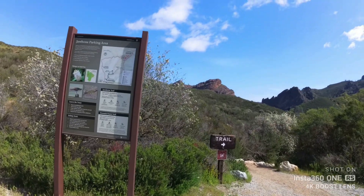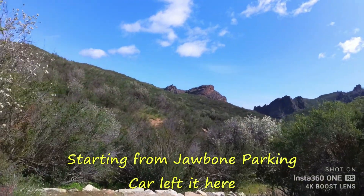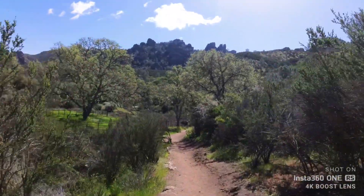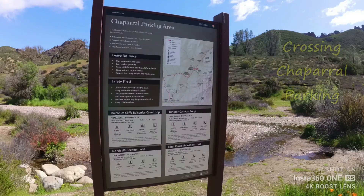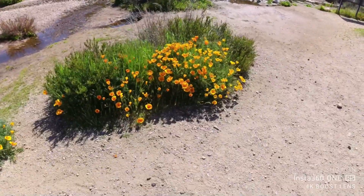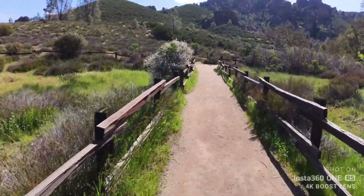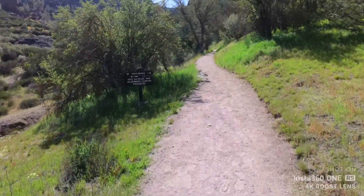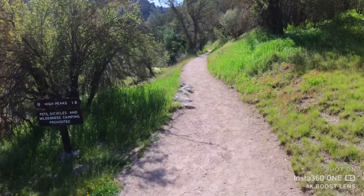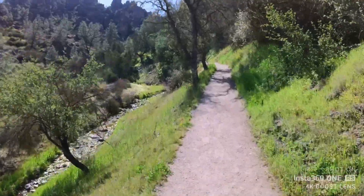Today in Pinnacles National Monument, we are going to start this trail here. Spring season, California. Talk to you soon! This is the Chaparral parking area. We'll start ascending, next to a creek. It doesn't have too much water, but let's see! Nice trail.